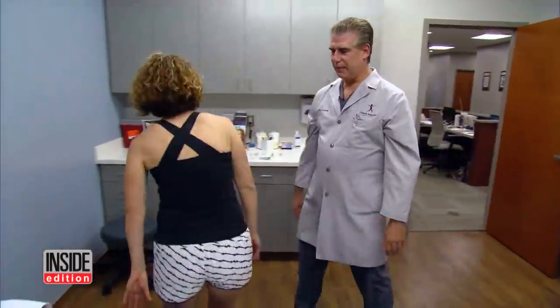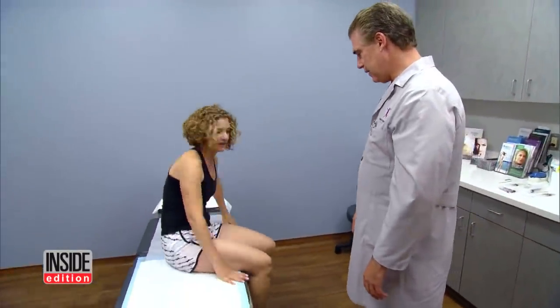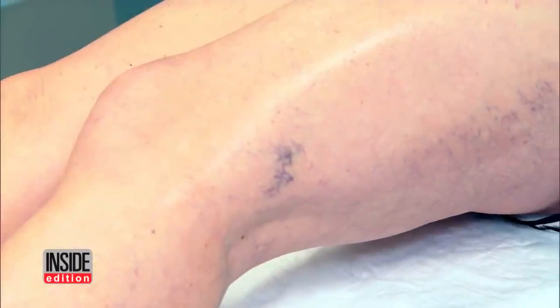Here at New Jersey's Vein and Vascular Institute, Dr. Charles Dietzik says she came just in time. They can get bigger and more noticeable over time. The veins will become more engorged, because withstanding that chronic pressure within the veins causes those veins to enlarge.